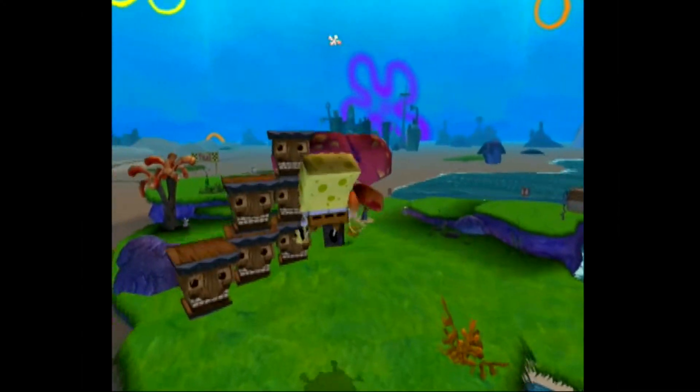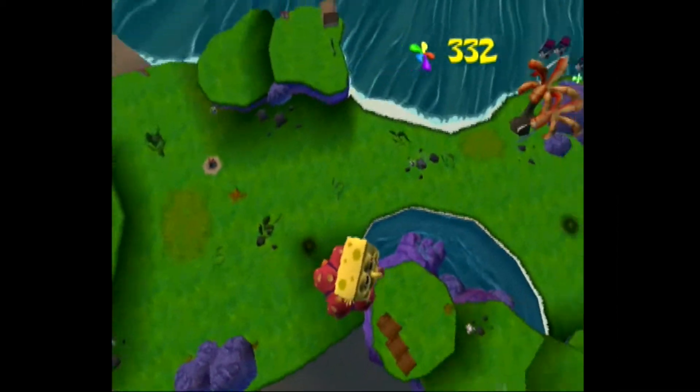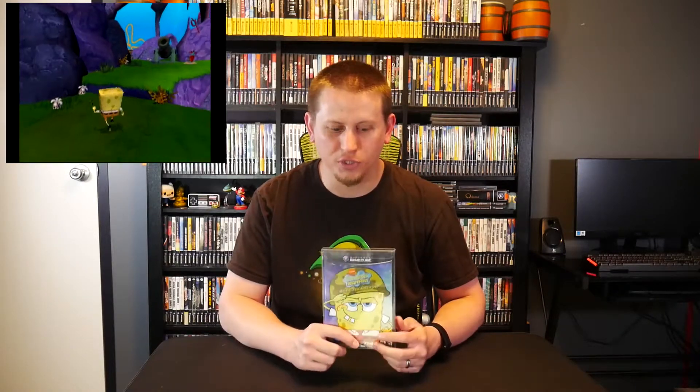SpongeBob SquarePants Battle for Bikini Bottom was released in North America on October 31st, 2003 for the Nintendo GameCube, Sony PS2, and Microsoft Xbox, with an MSRP of around $59.99. There was a decent amount of unused content that didn't make it to the final game — I'll leave a link to the Cutting Room Floor page in the description. Another cool fact: the fastest speedrun is 44 minutes and 41 seconds, which you can watch on speedrun.com.